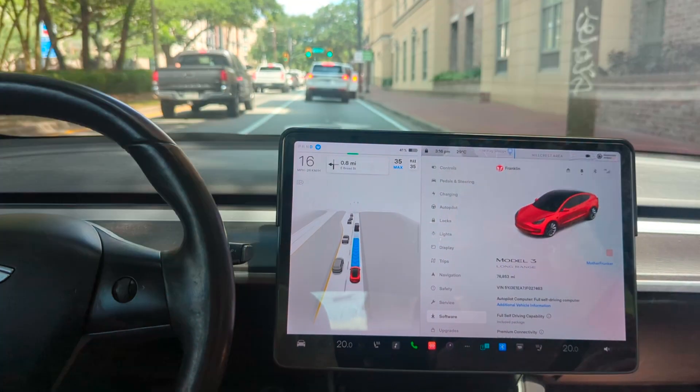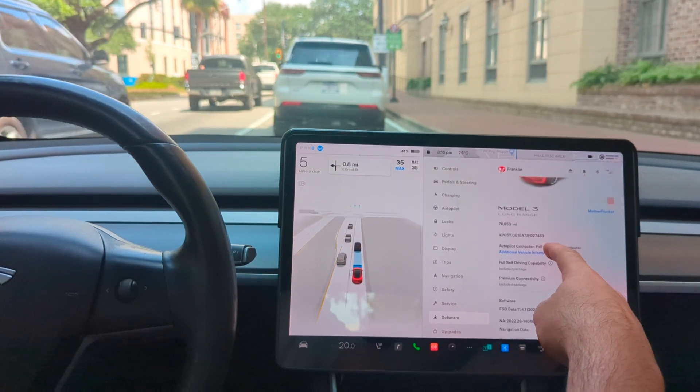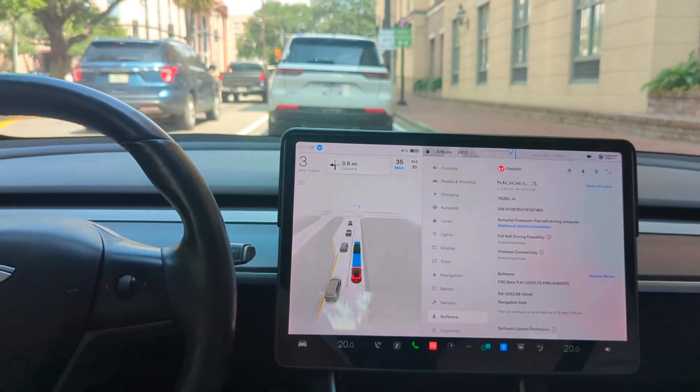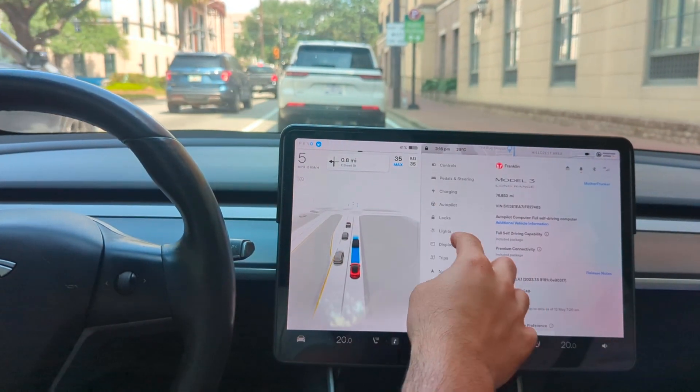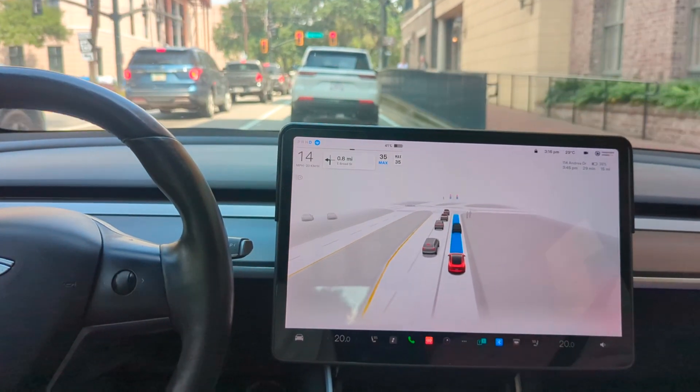What's going on everyone? Welcome back to another Tesla video. Today we're going to be showing you the newest FSD beta version, which is FSD beta 11.4.1, and I got my wife Dana with me to help test out the beta.